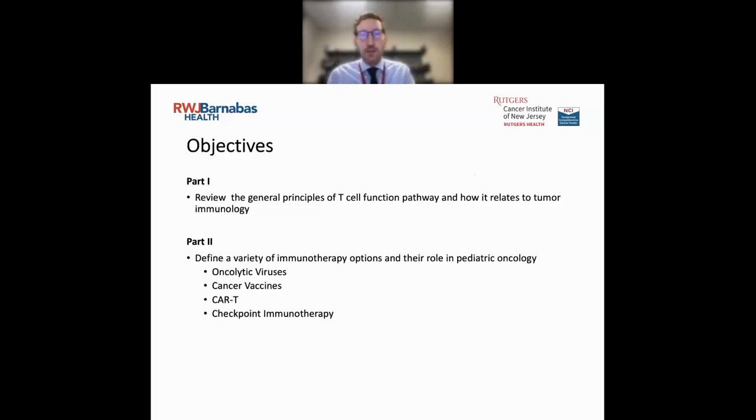Moving on specifically into our talk today about immunotherapy — I've divided this talk into two parts. First, we'll review the general principles of T-cell function and how it relates to tumor immunology. Then we'll discuss the variety of different immunotherapy options and their role in pediatric oncology, including oncolytic viruses, cancer vaccines, CAR T-cell therapy, and checkpoint immunotherapy.